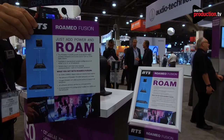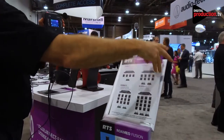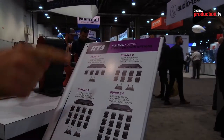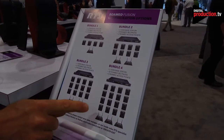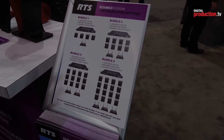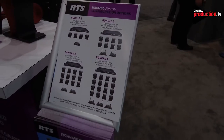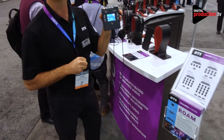Romeo Fusion will come in four versions. Bundle 1 is 1 Odin, 1 access point, and 4 belt packs. There are 2 intermediate bundles, and the largest is Bundle 4: 1 matrix, 16 belt packs, and 3 access points. That's a standalone, plug-and-play system — no difficult configuration required. Just set it up and run, and you have a wireless communication system with this portable key panel called Romeo.